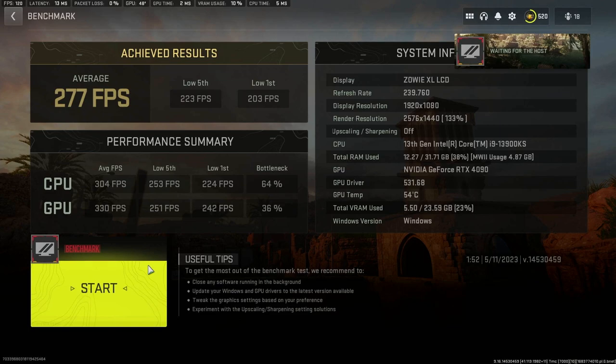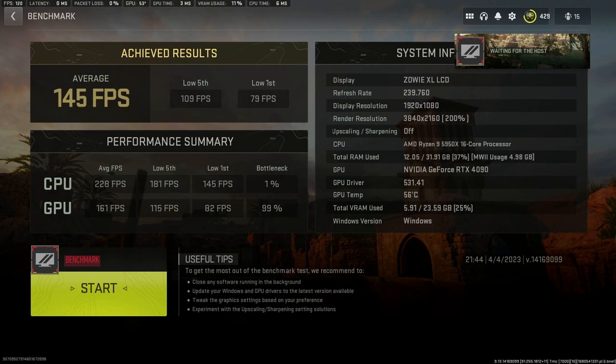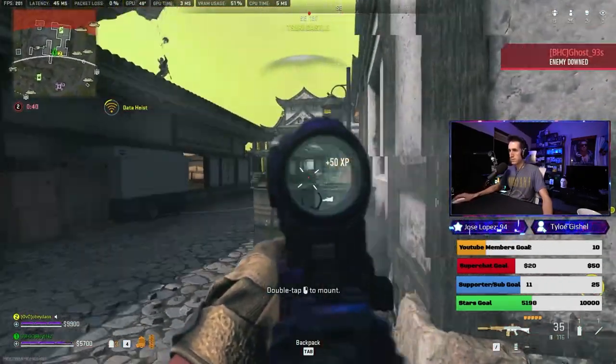Now the moment you've all been waiting for — the 4K test. A lot of people say that at 4K it's all dependent on the GPU and the CPU has nothing to do with it. For reference, the 3090 and 5950X combo got 95 FPS average in Modern Warfare 2. With the 5950X and the 4090, we're getting 145 FPS — 45 to 55 frames more than the 3090. Now the big finale: the Intel 13900KS with the RTX 4090. Can it beat 145 FPS? Yes — I got 189 frames per second. Almost 200 FPS in 4K. That's a 54 FPS jump in 4K.